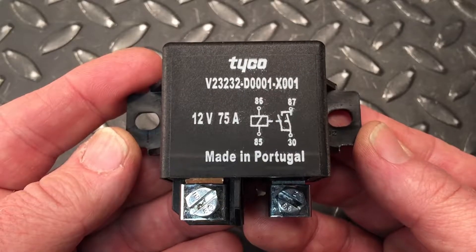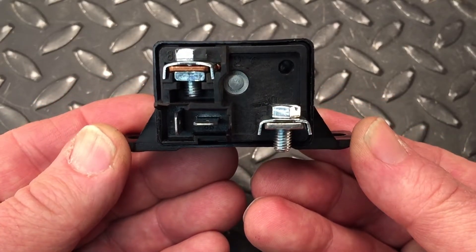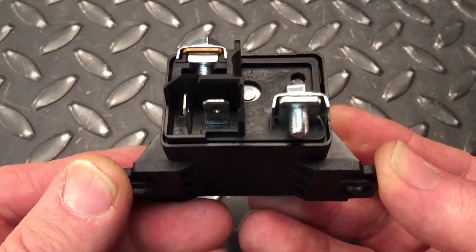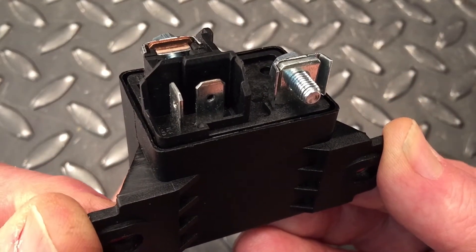This relay is rated for a limiting continuous current at 75 amps with a switching ability at 150 amps. What's nice about it, there are spade terminals on the 12-volt coil side and two large contacts for ring terminals on the load side.